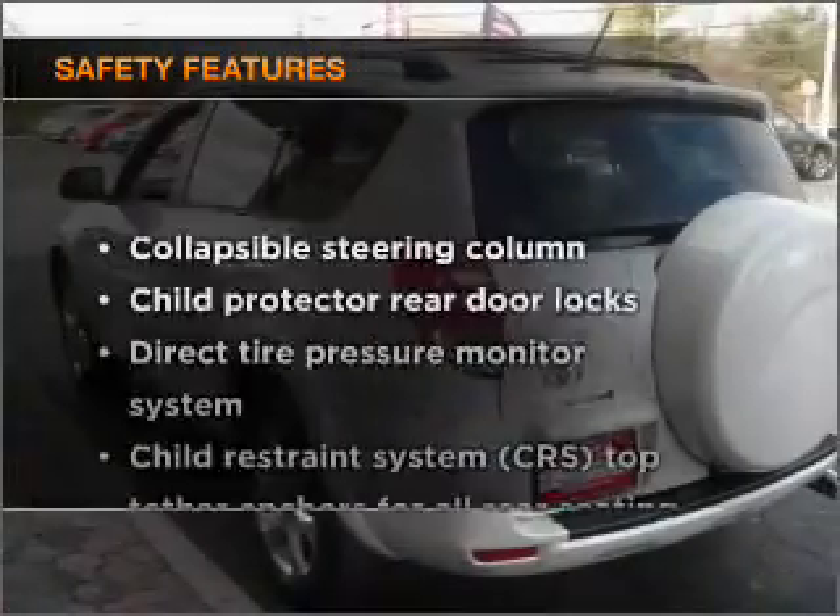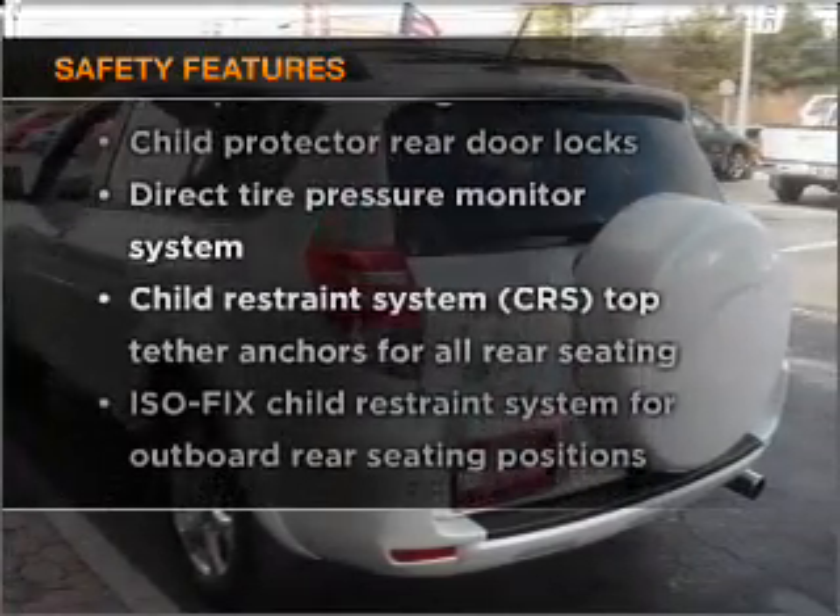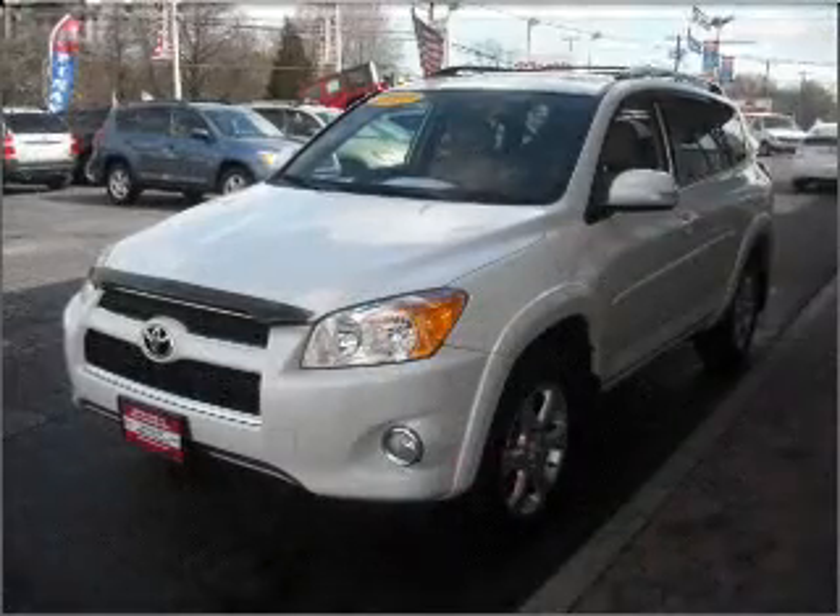If safety is a high priority, rest assured knowing that these top safety components are included. Stability Control.